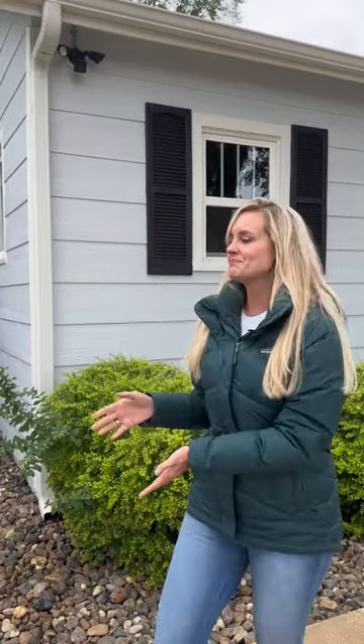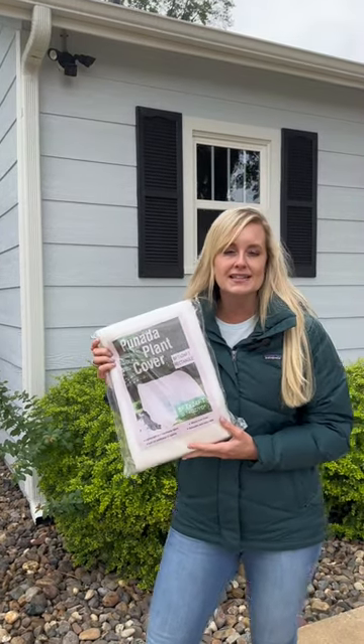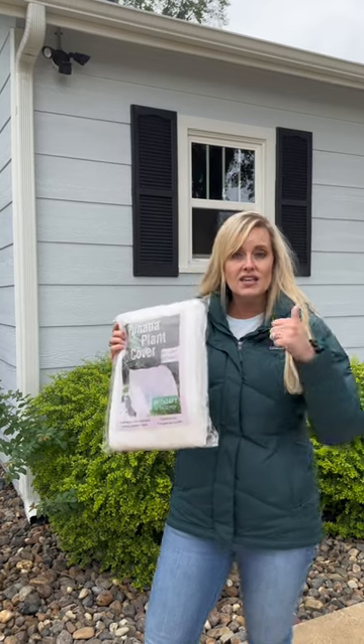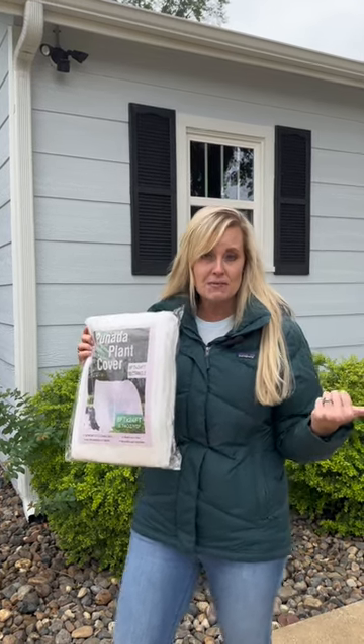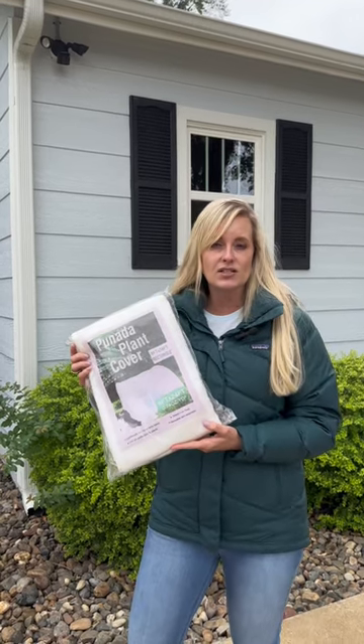You know what else you could get? Plant covers. How many people had to replace their landscaping whenever we had the last big snow? It was terrible. And then even again this year whenever we had a white Christmas, remember that? You can order these from Amazon — that's what I did — or you can get them also at the local stores.